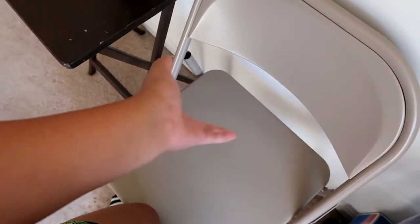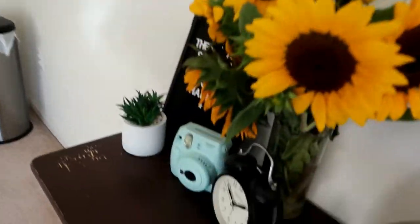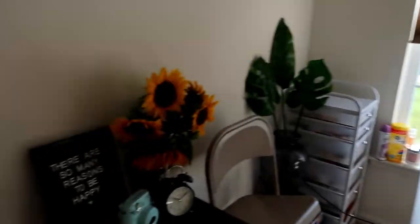I have a trash can over there. And this is my chair — it's just a regular chair. I know it's not the most comfortable but it is what it is — I just have to make it work. Anyway, that's how the makeup studio looks like.